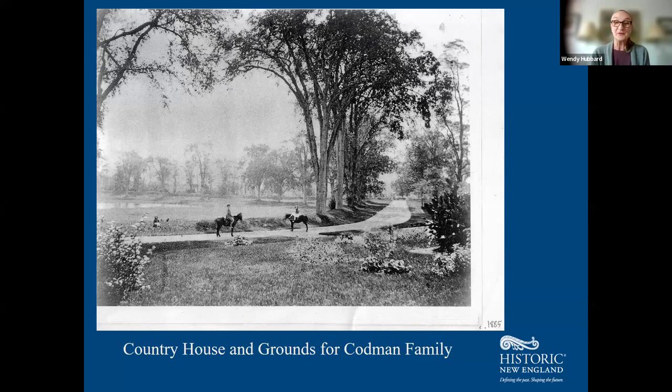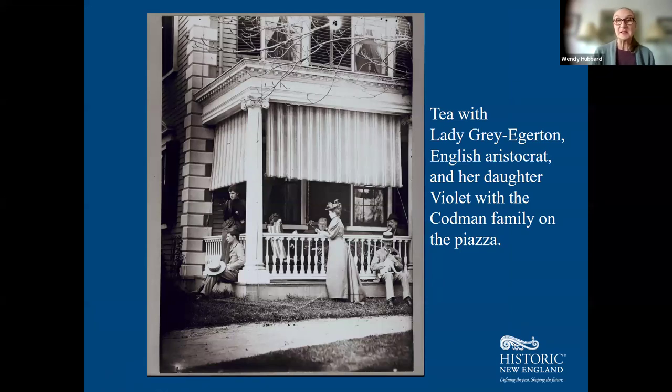The landscape you visit today looks very much like this 1855 image of the Codman family's children — a couple sitting on the ha-ha wall on ponies, with the main drive up into the estate. You can see Grandfather John's picturesque elms making a very grand allee as you approach the mansion. Here they are taking tea with Lady Grey Edgerton, an English aristocrat, and her daughter Violet on the Codman family piazza. The straw boater hats and Victorian garb help place this in the era we'll see on the inside.